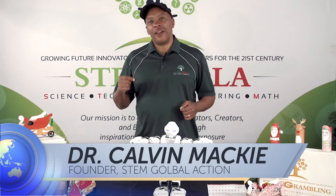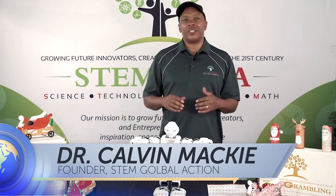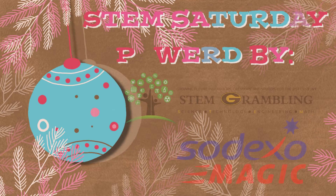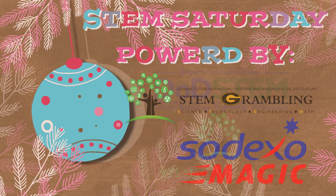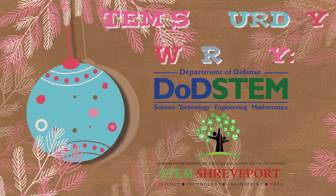Good afternoon. My name is Dr. Calvin Mackey of STEM Global Action, and I'm so happy to be here today to bring STEM Grambling, powered by Sodexo Magic, and STEM Shreveport, powered by DOD, STEM together for the first time.